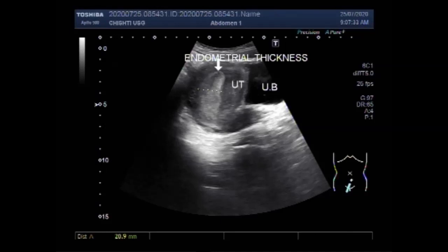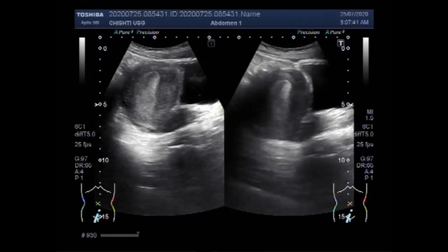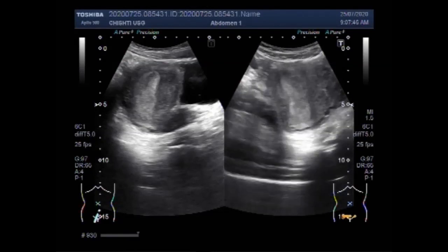Now you can see the measurement of the endometrium and it measures about 2.1 cm, 20.9 mm. That is increased.